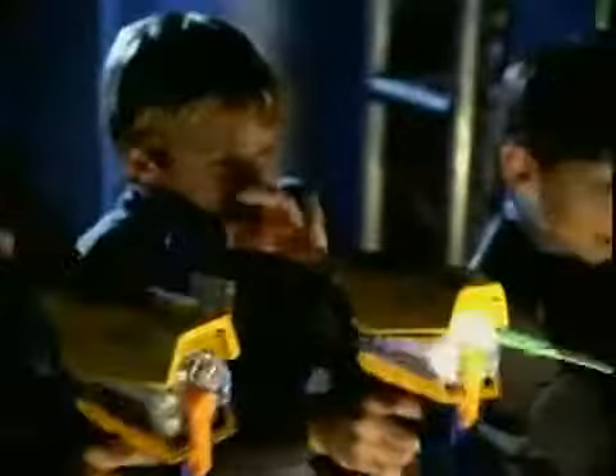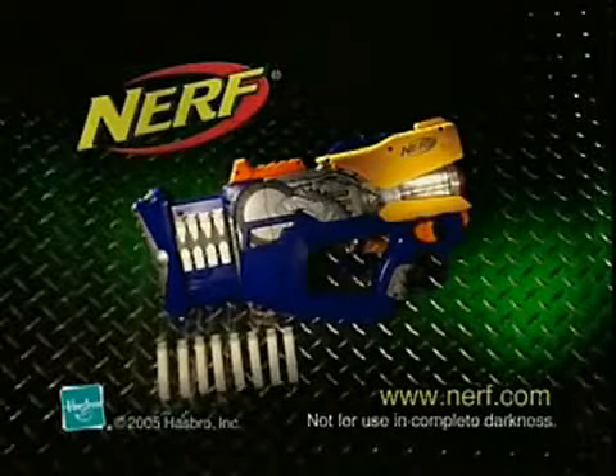Reload the 8-chamber barrel with darts, and you're ready for rapid fire, glow-in-the-dark blasting action. Light it up with a new InStrike Firefly.